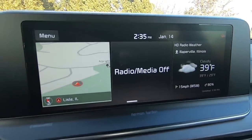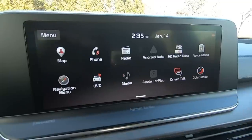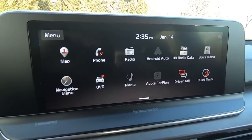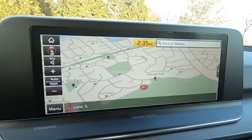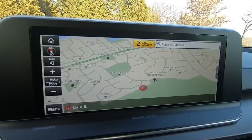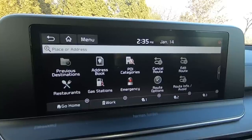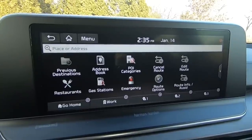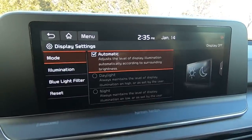Moving to the infotainment screen, lower trims receive an 8-inch touchscreen, while upper trims receive a 10.25-inch touchscreen like you see here. This one is among the best in the industry — the screen is bright, the interface is responsive, and everything is completely customizable with widgets. Apple CarPlay and Android Auto are both standard. The only thing missing is Wi-Fi; a Wi-Fi hotspot is not available.